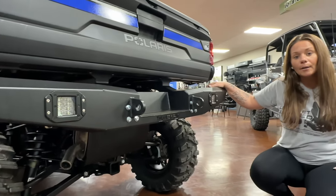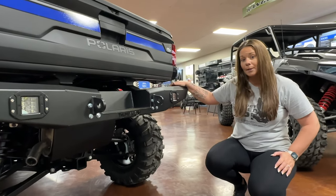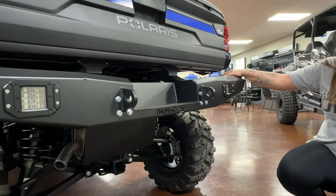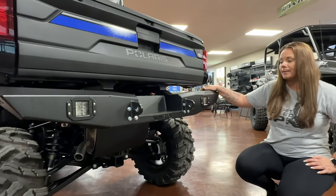Come around the back, we have the Thumper Fab rear bumper. They are all CNC cut and winch ready. It comes with the 3-inch LED cube lighting as well, with massive D-rings.